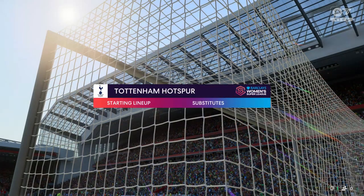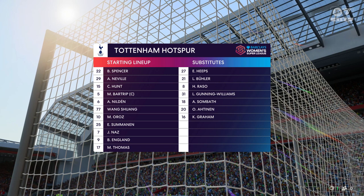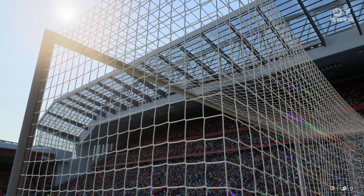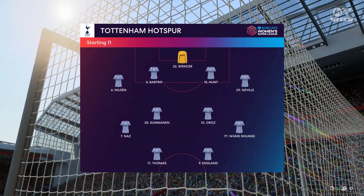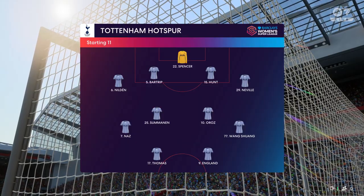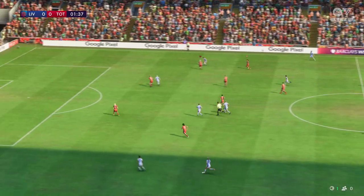Spurs will go with this starting 11. On paper it looks a rigid 4-4-2, but watch out for the rotation of the wide players and the forward runs from the central midfield players — they could be a handful today.